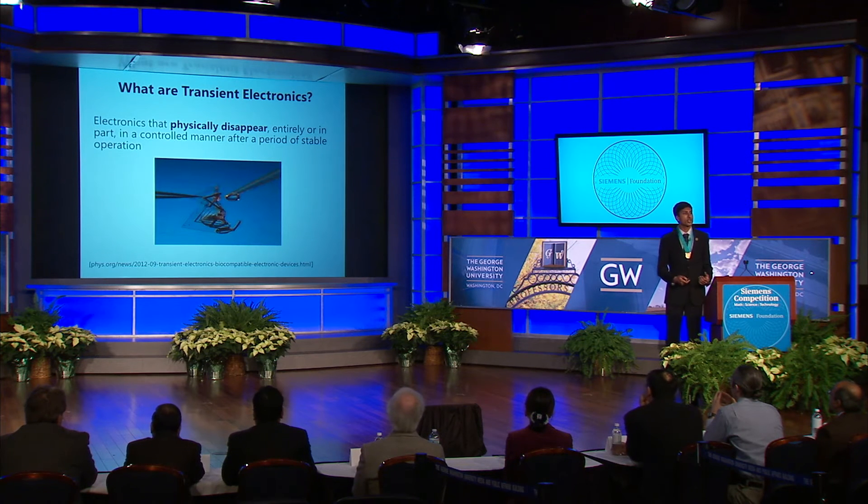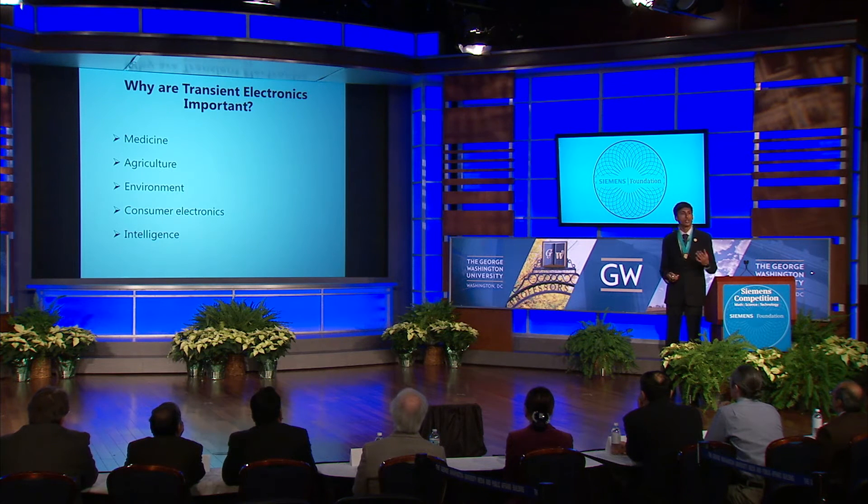That concept probably sounds a little bit counterintuitive because traditionally we place a lot of emphasis on durable, long-lasting devices. But devices that can degrade intentionally over time using biologically and environmentally compatible materials can actually have a lot of applications, from environmental sensors to consumer electronics.